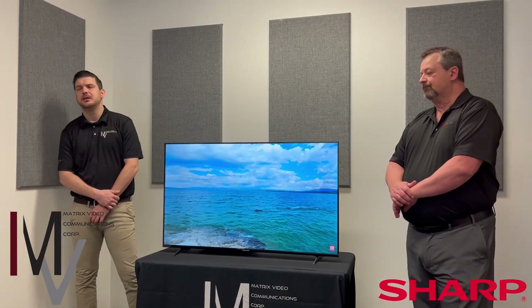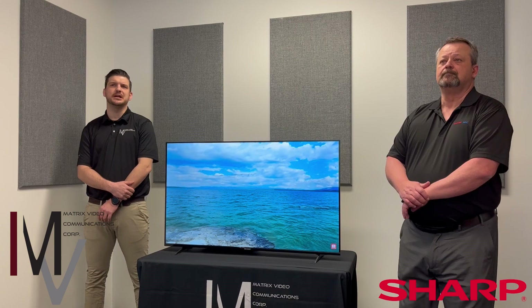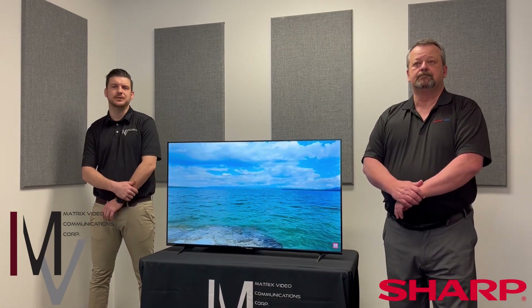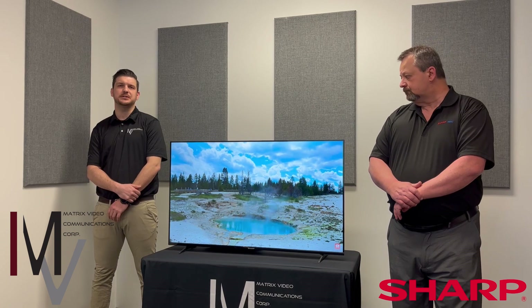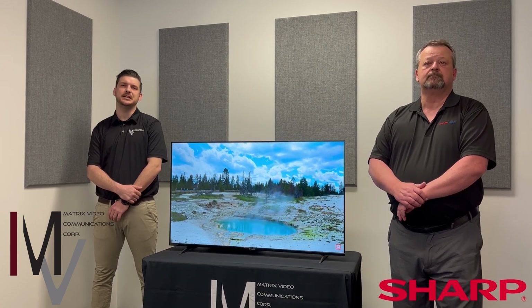Thanks Glenn. The Sharp 4PB series of displays are high quality displays designed for demanding commercial environments. For more information, please reach out to our website at sales@mvcc.ca.